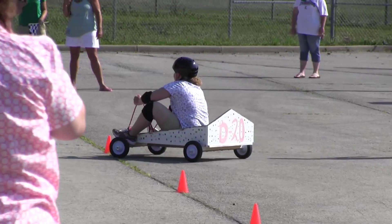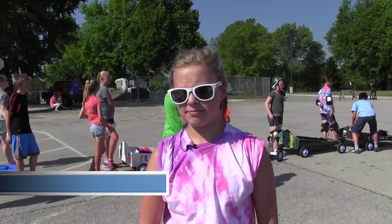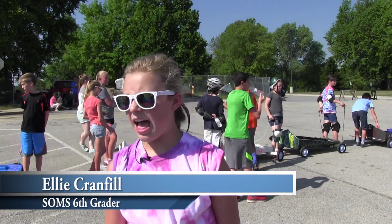I think I would tighten the wheels a little bit so I wouldn't go all crazy. And I think that otherwise we did pretty good on building it.